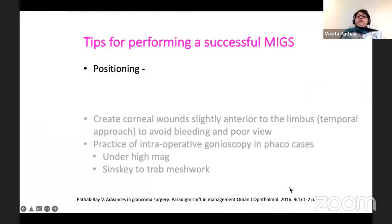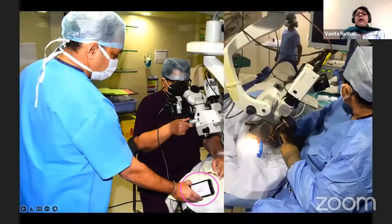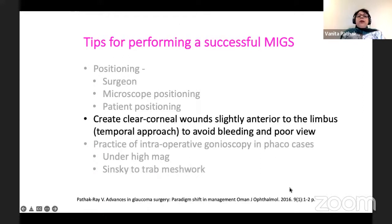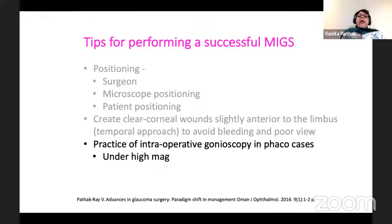The other most important thing is the positioning of the patient and the microscope. The surgeon should be sitting temporal. Microscope positioning should be 35 degrees, and the patient also should be positioned 35 degrees. In this fashion, you can move the microscope towards yourself and the patient's face away from you. You then create corneal wounds which are slightly anterior to the limbus so that you can avoid bleeding and poor visualization. Practice intraoperative gonioscopy in FACO cases under high magnification, and use a Sinsky to the angle.